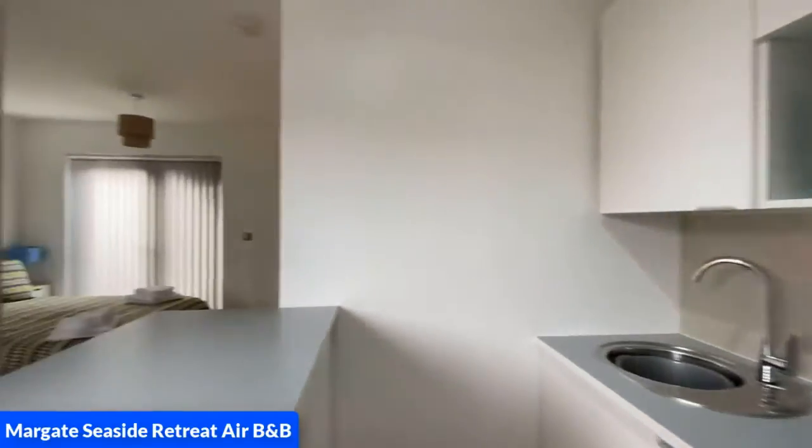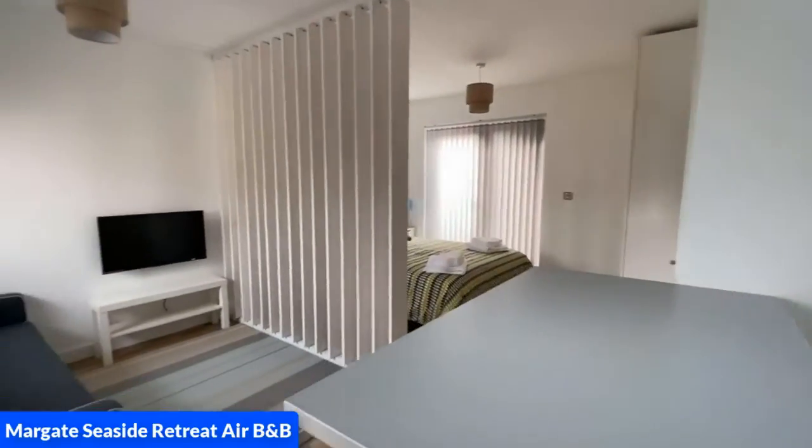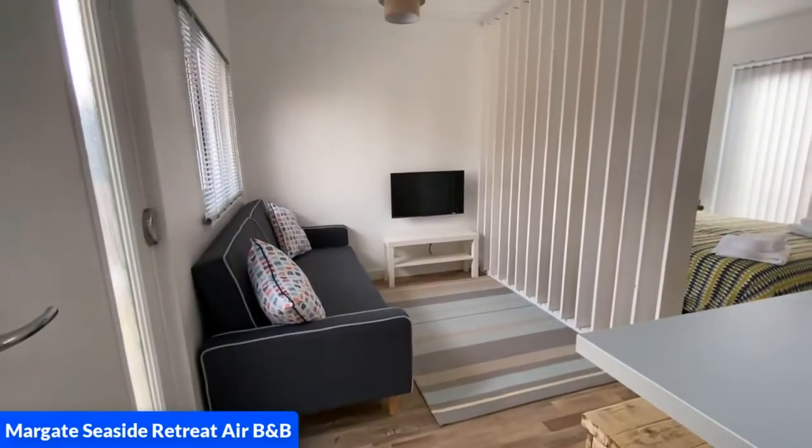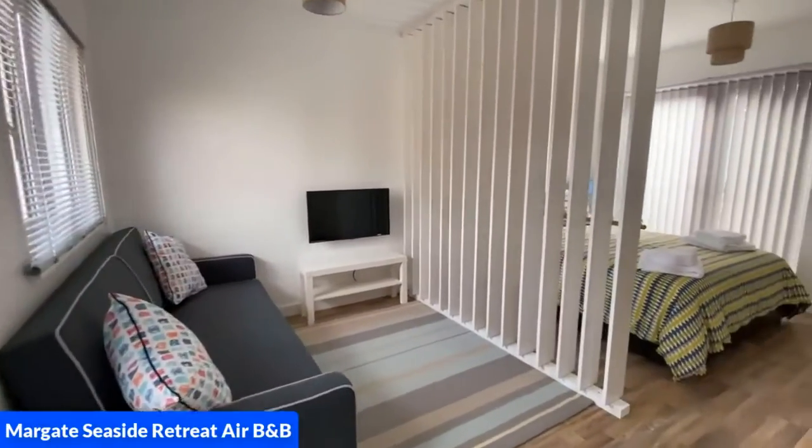There are also drawers and cupboards. We are now going to turn around to look into the lounge, which comprises of a sofa bed and a TV which pulls out also.